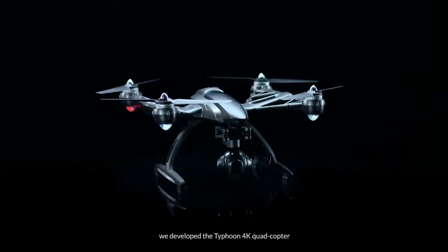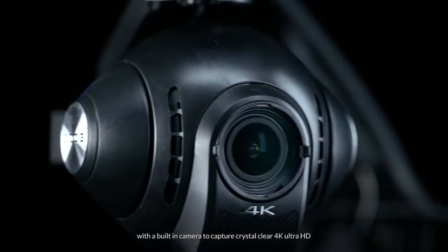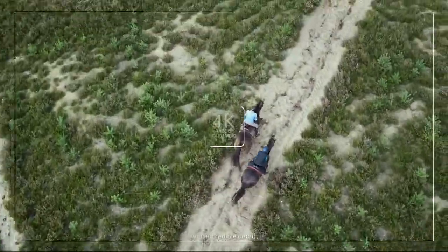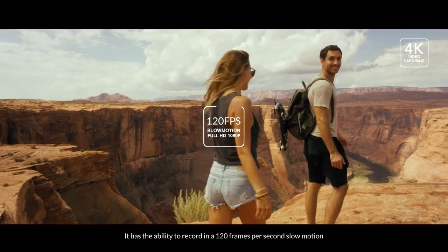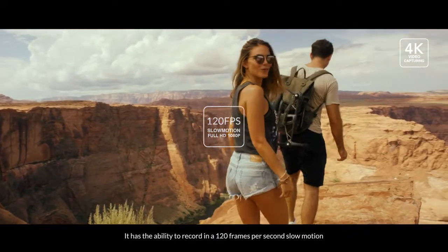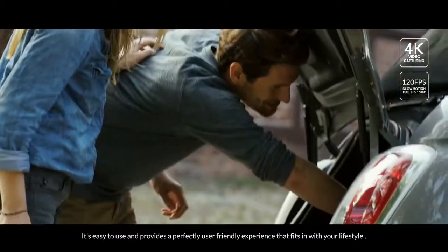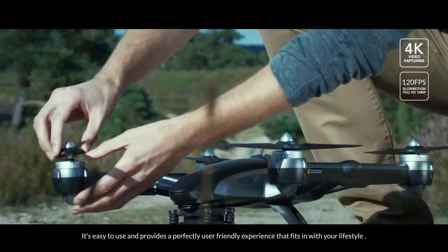We developed the Typhoon 4K quadcopter with the built-in camera to capture crystal-clear 4K Ultra HD with incredible detail. It has the ability to record in 120 frames per second slow motion, full HD video.